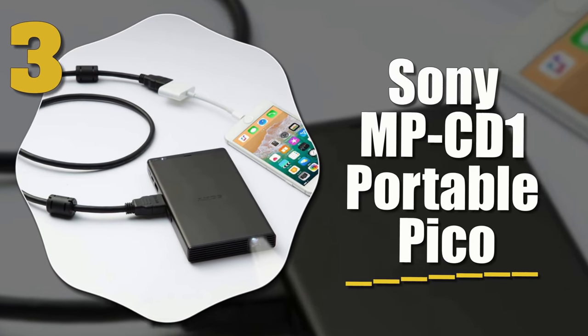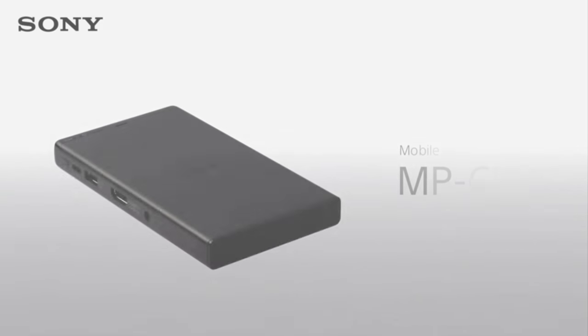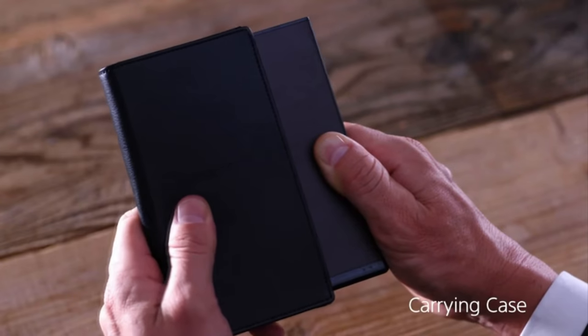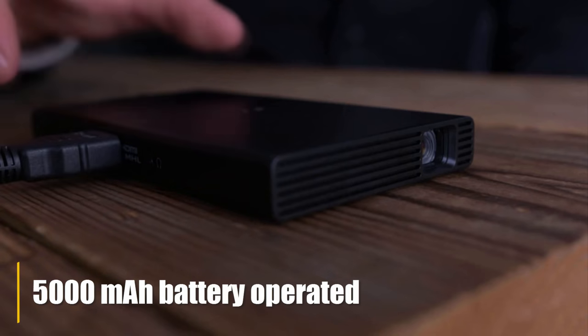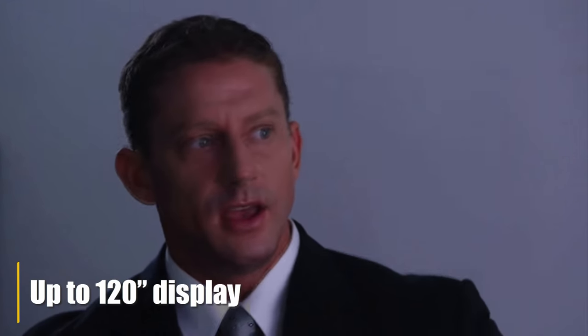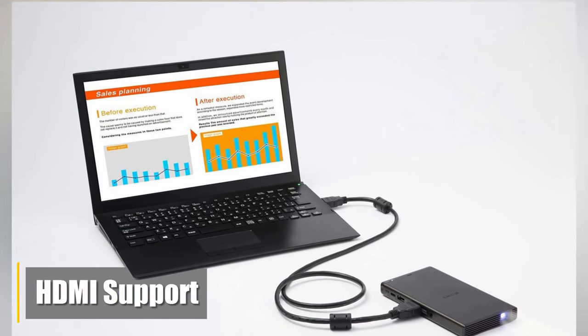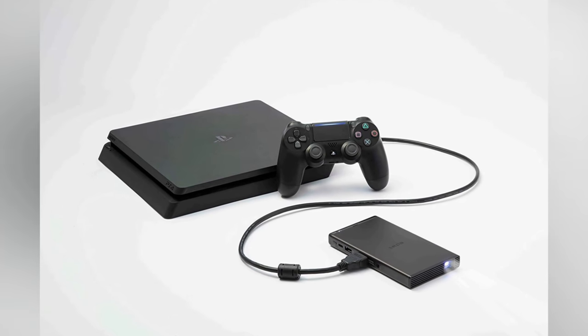Number three: the Sony MP-CD1 Portable Pico. It's a tiny projector yet it comes with a 5,000 milliamp-hour battery, support for very large screens, and a very fast booting time. They also added support for HDMI and other connectivity features that make it a really good investment.